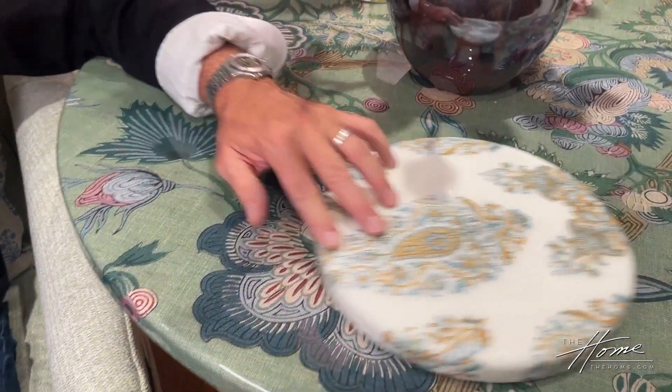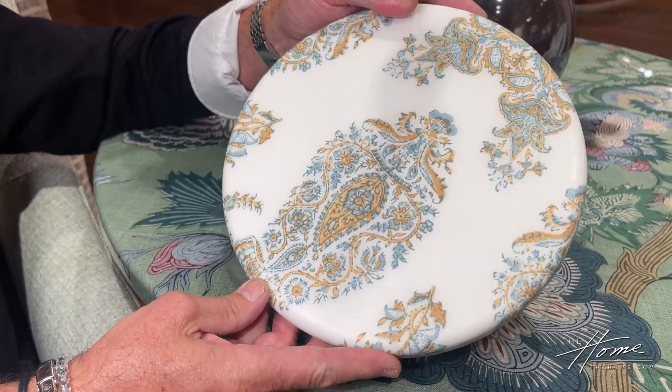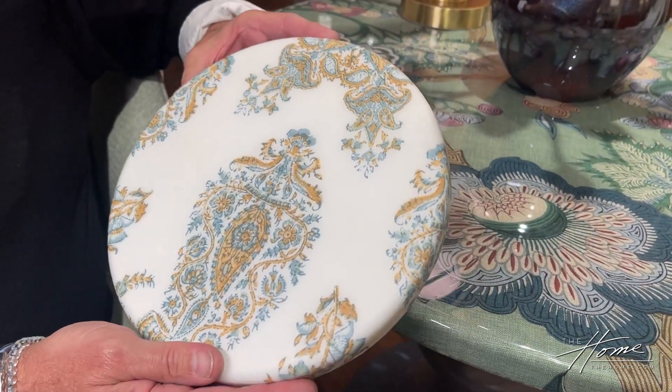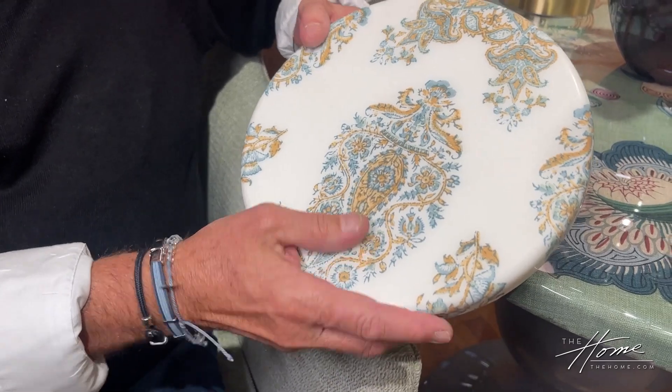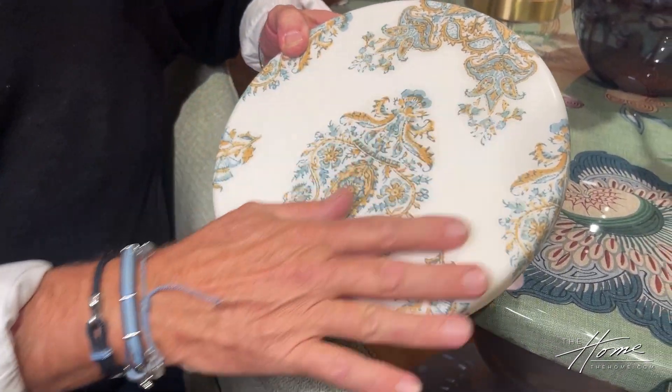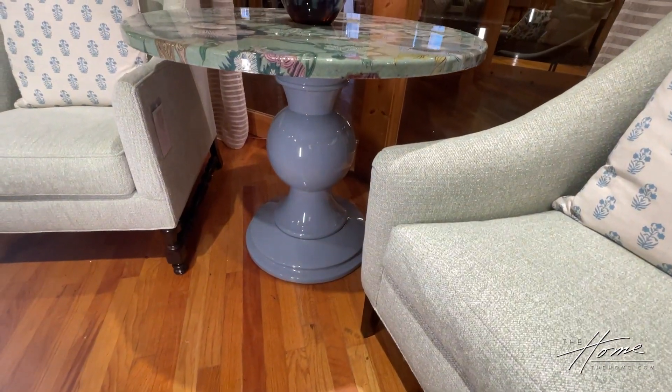They sent us the fabric and we did some testing with different products — lacquers, shellac, and things like that. We came up with a process where we take the fabric and adhere it to the substrate, then it gets sealed with a water-based sealer, and then we pour a polymer over the top. There are multiple coats, sanding, and pressing involved in the process.